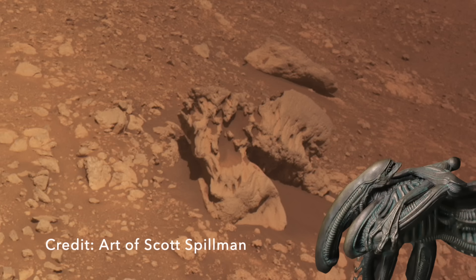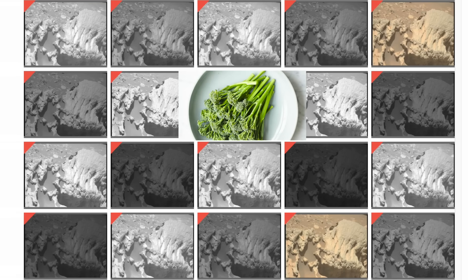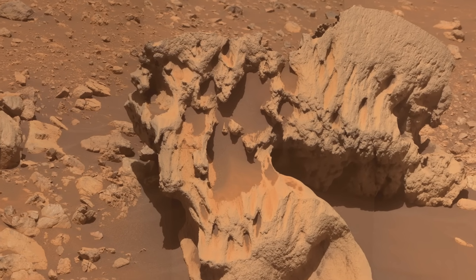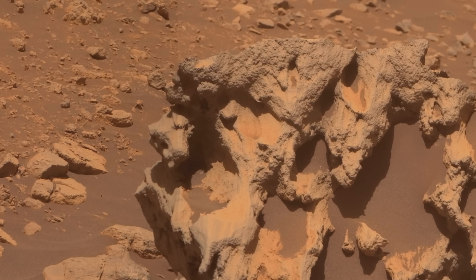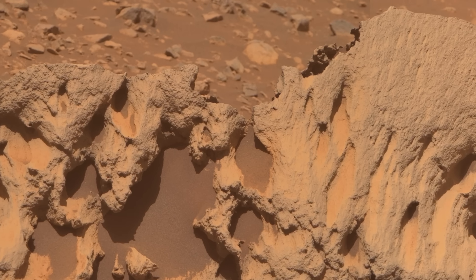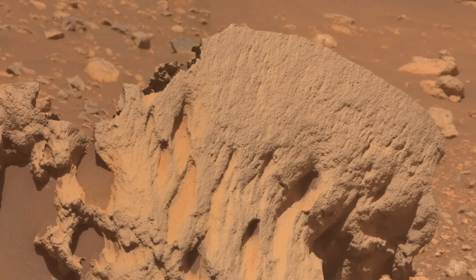But the zoomed-in shots from Mastcam-Z conjured something altogether different — my first thought was broccoli. It's really tough to say exactly why this collection of rocks has such unusual shapes. The largest pits may be the locations of former pieces of other rocks that were once embedded within a surrounding matrix of other material, which would make them conglomerates or breccias.